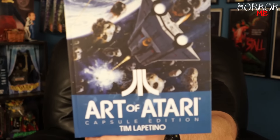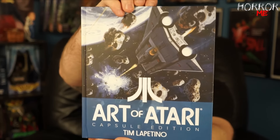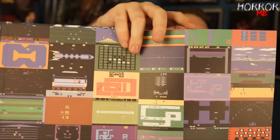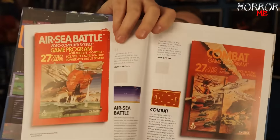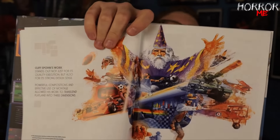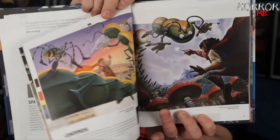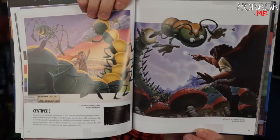It looks like we might have some sort of graphic novel here. Oh, this is super cool! As you guys know, I've talked about it a few times in recent videos — I'm getting back into retro games, and I have a couple new subscription box companies I'll be unboxing in the coming weeks around retro games. This is really cool: it's the Art of Atari, the Capsule Edition — very very cool. Just giving a timeline of the history of Atari and the games that were made.